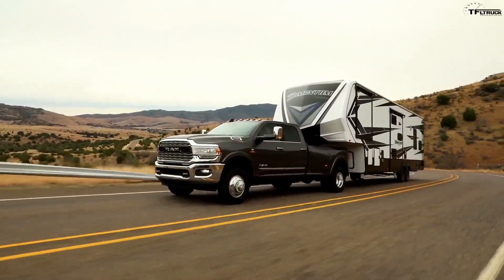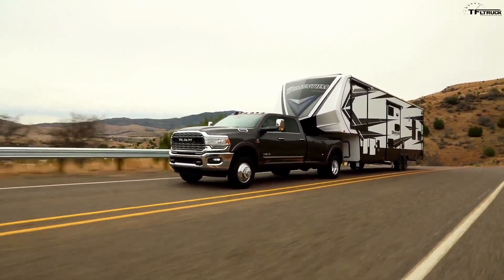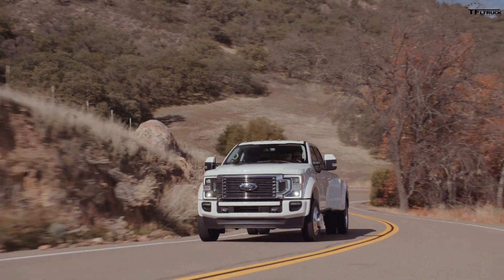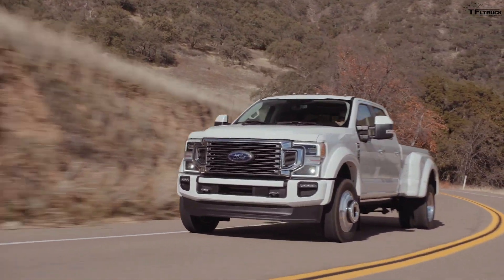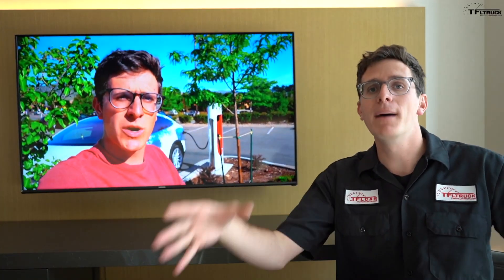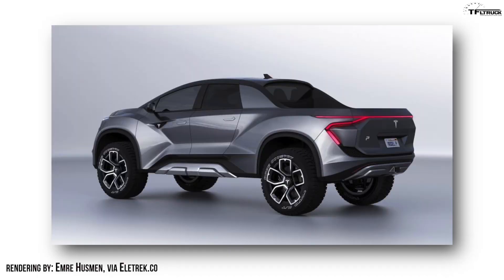I want this truck to be the size of a Ram 3500, a Ford F-450 or 350, maybe a Chevy Silverado 3500. I want this thing to be a big, bad, in-your-face truck — the ultimate expression of EV capability. And as such, I think it needs a massive battery pack, 400 kilowatt hours. I think it needs to go three to four hundred miles of range, 200 miles towing, and I think it needs to tow upwards of 20,000 pounds. I want to see these guys go wild. I want to see the max capability that electricity can do in an EV truck.